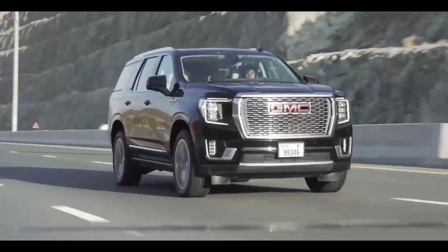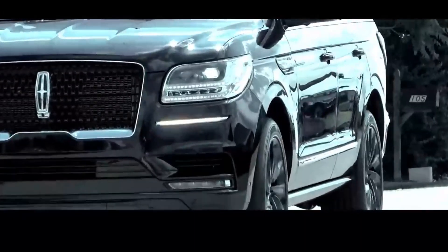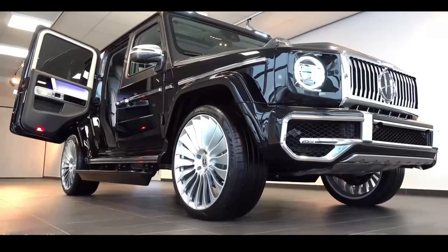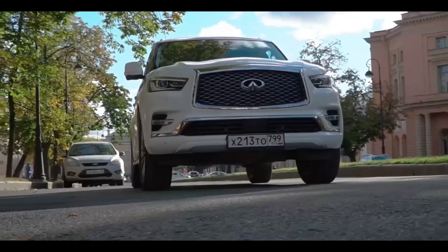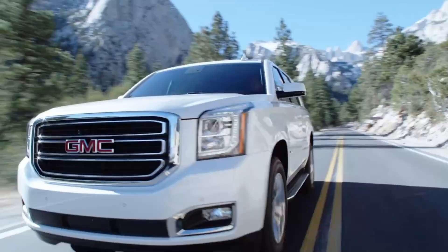Not all SUVs are created equal. Maybe you don't plan to drive your SUV for many years, but there are some very solid SUVs that have proven to be durable, long lasting, and reliable for many years. Here are the top 10 SUVs that can last over 200,000 miles or even more.